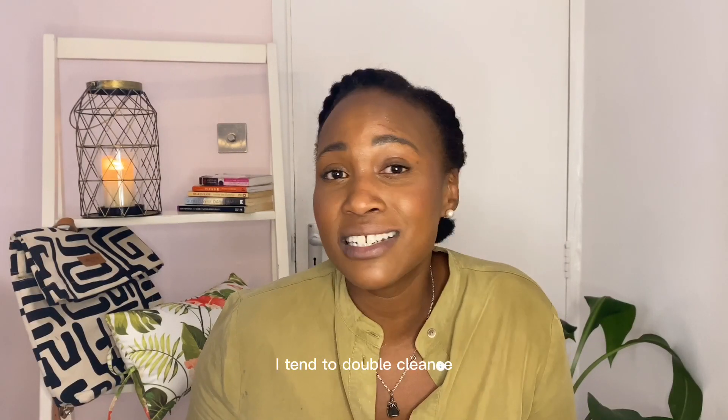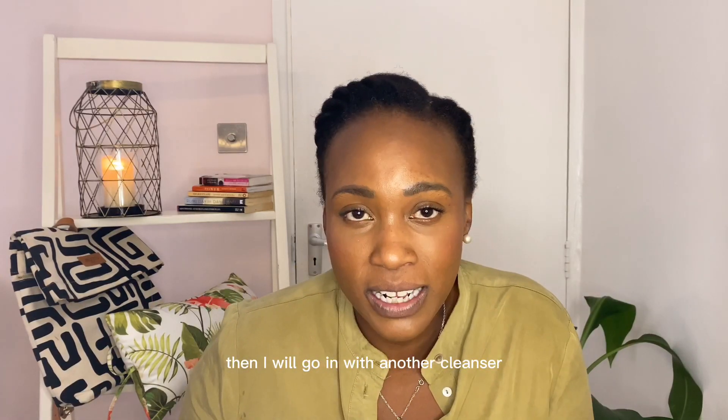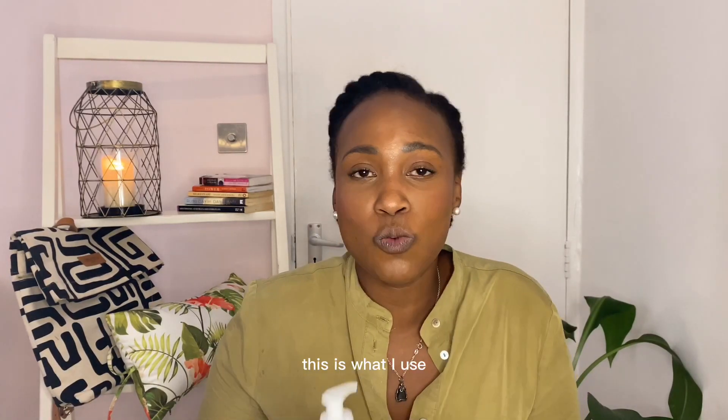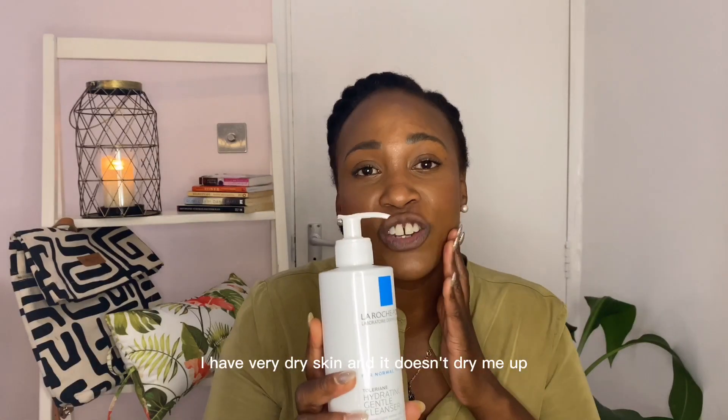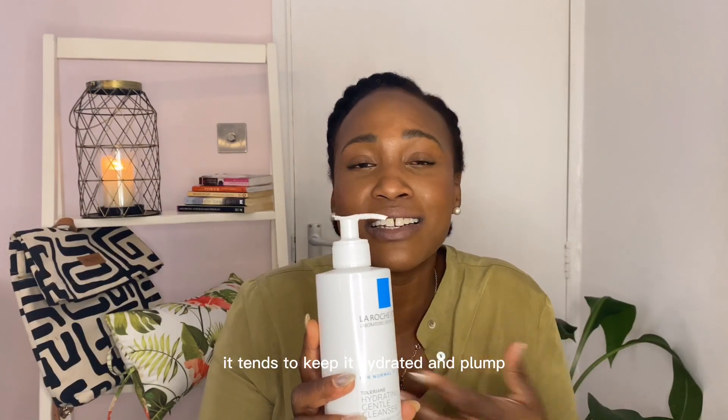Cleansing your face is extremely important. When I'm wearing makeup I tend to double cleanse — I'll use an oil cleanser then go in with another cleanser. When I'm not wearing makeup, I use the La Roche-Posay hydrating gentle cleanser. I love this and swear by it. I have very dry skin and it doesn't dry me out — it keeps my skin hydrated and plump.